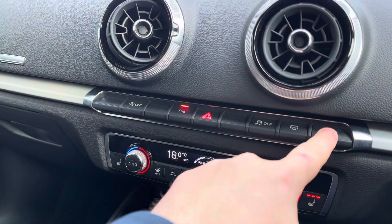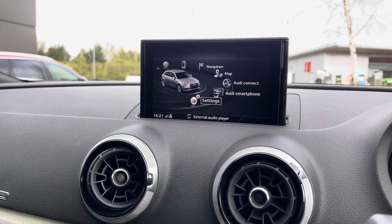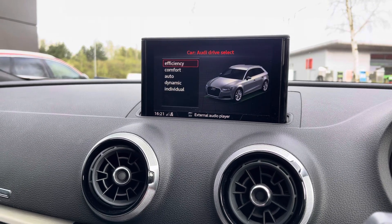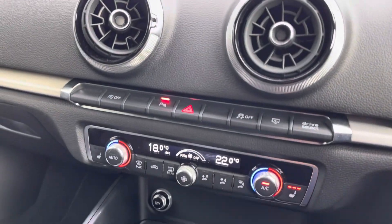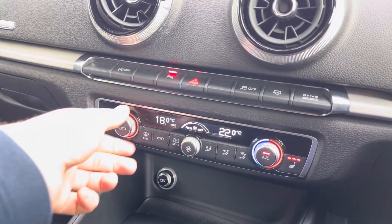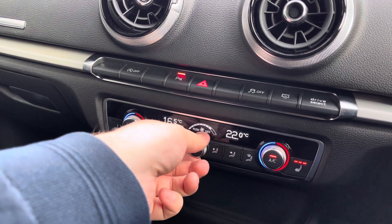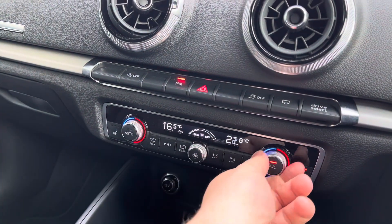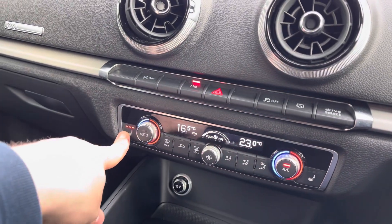Just below here you have the shortcut button for Drive Select, which quickly pops up on the screen. Below that is the dual zone climate control, which saves on arguments between passenger and driver as both can be set to their preferred temperature. It's easy to navigate via three dials, and you've also got heated seat functionality with three different heat settings, perfect for cold winter months.